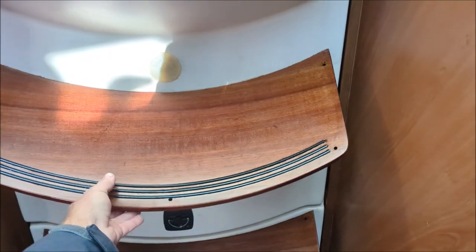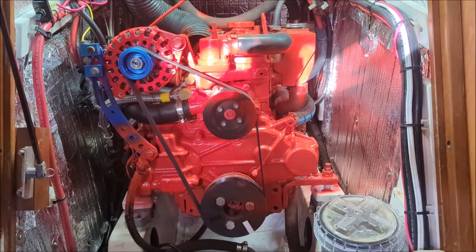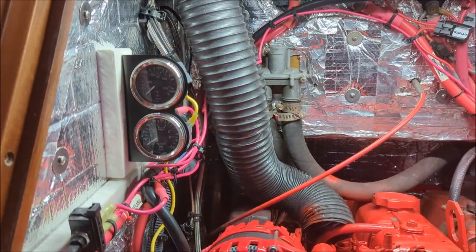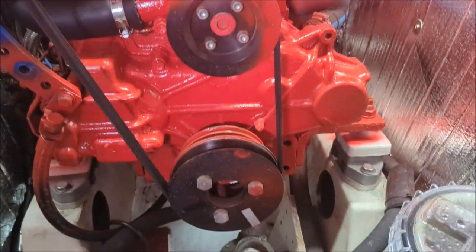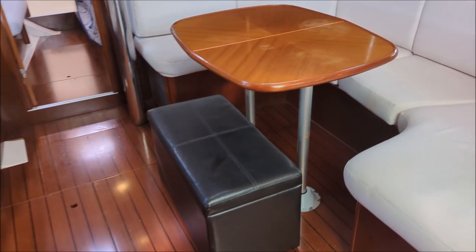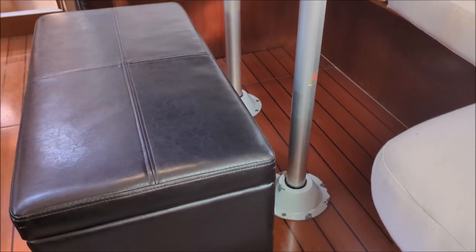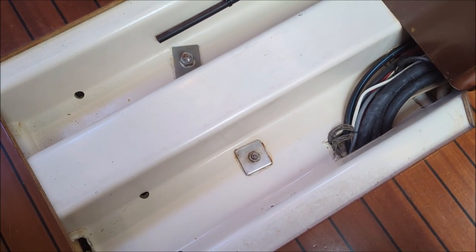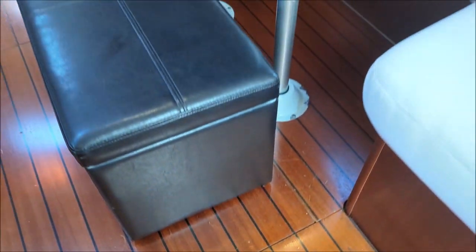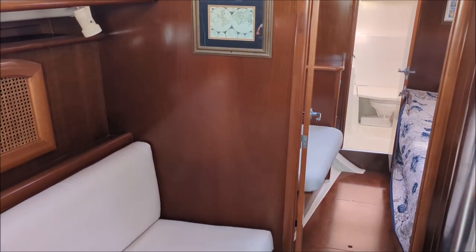Easy engine access underneath the lift-up stairs — they're all on gas shocks. Here's your Westerbeke engine, very well maintained, new alternator system, new gauge system. Everything's nice and clean and well lit. Almost everything has been touched on this boat — this is a boat you definitely want to come take a look at.